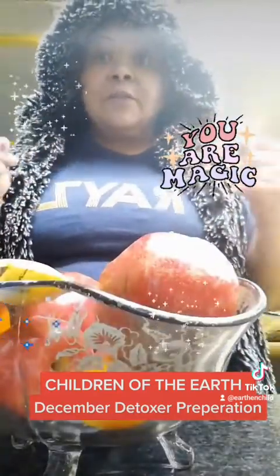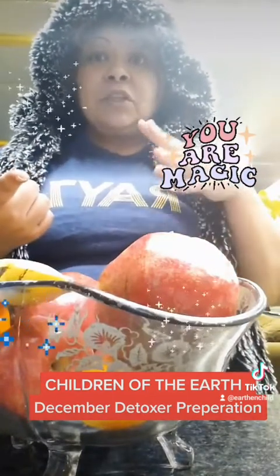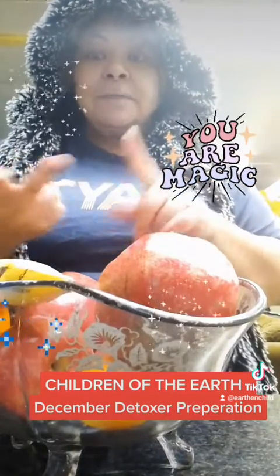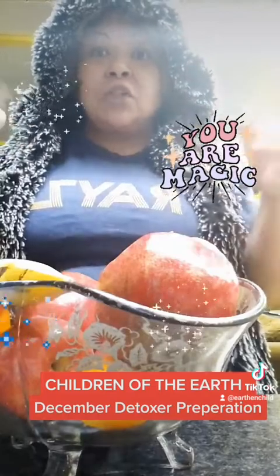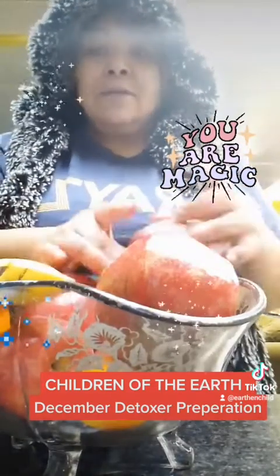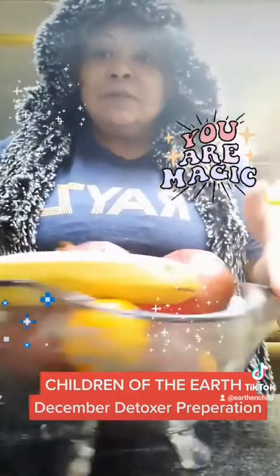Pump your diet full of living foods. What are living foods? Ask yourself these questions: Did we have to kill it? Did it bleed out? Was it processed? If the answer is no, congratulations — you have found yourself a living food. Fruits and vegetables. Tons of fruits and vegetables.